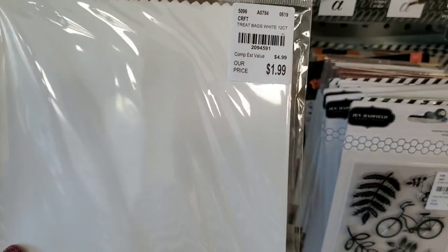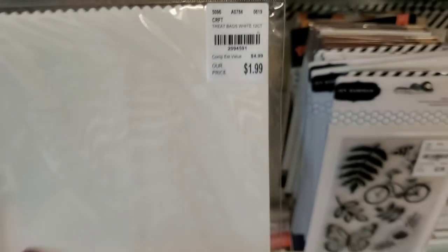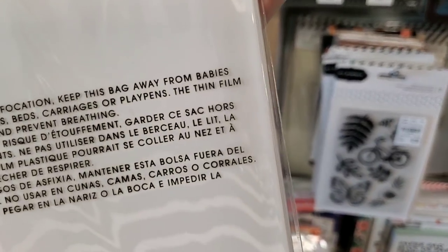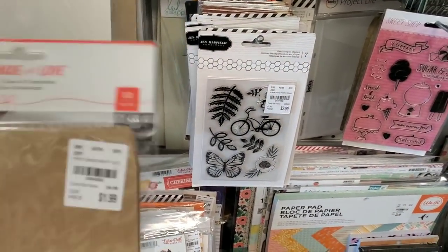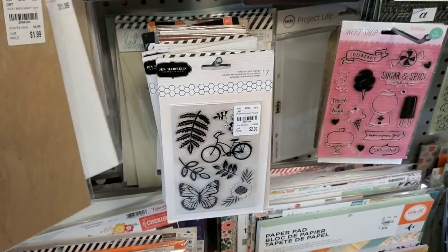These here — that's 12 treat bags and they're really nice to put Happy Meal in. Really good size. They have that one and then they have the craft one — you can't beat that, $4.99.